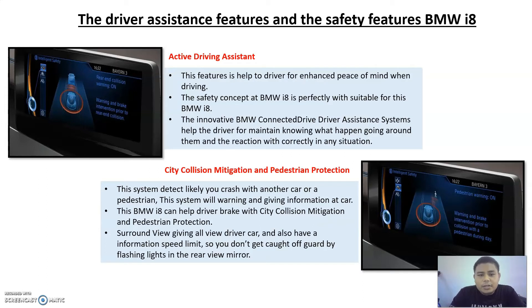Among the most popular and advanced features is the active driver assistant. This system helps the driver to increase peace of mind while driving. The highly innovative system called the BMW ConnectedDrive driver assistant system can help the driver know what is going on around them and react properly in any situation. For example, the system notifies the driver when there is a staggered car in front, so that the driver maintains the correct driving position.